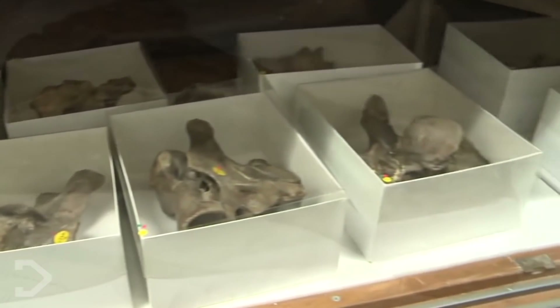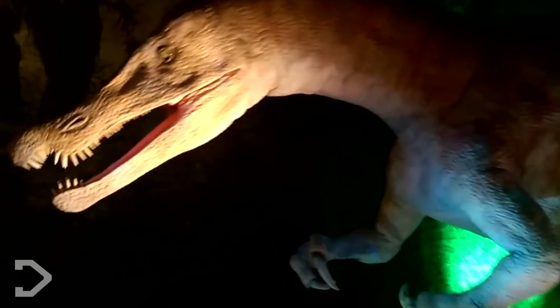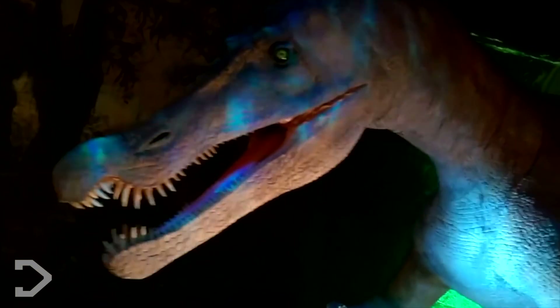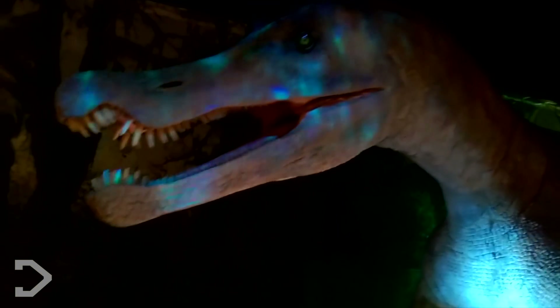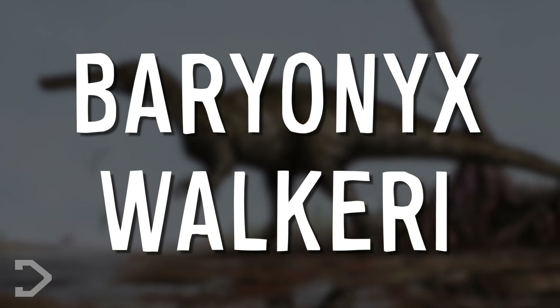The Baryonyx has gone down in history as one of the first carnivorous dinosaurs ever to have been found in England, and one of the most important findings in paleontological history. Researchers were able to gain a great deal of information about the spinosaurid family from just this one specimen. The species was then named after Walker in honor of his findings, leading it to be called Baryonyx walkeri.